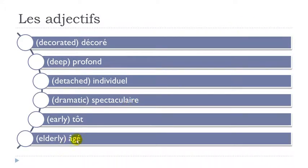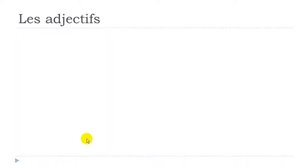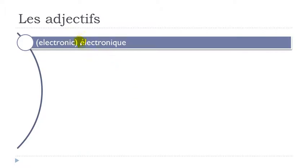Âgé — accent aigu here: É. Âgé. Électronique — as we saw previously, Q-U-E at the end gives you K. Électronique.